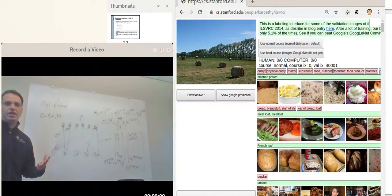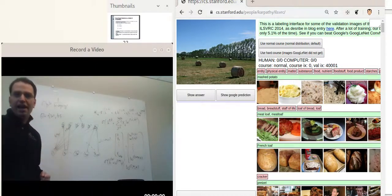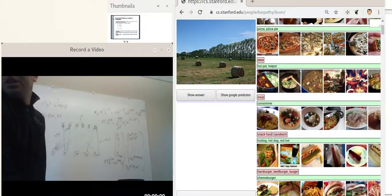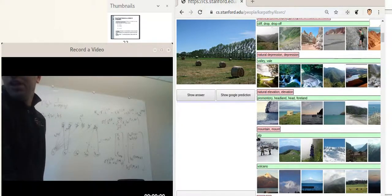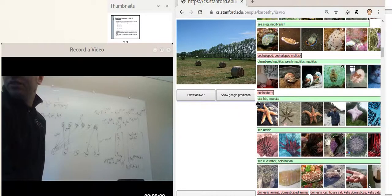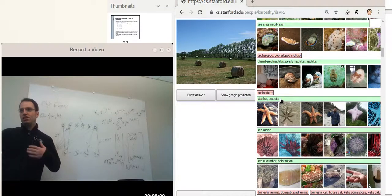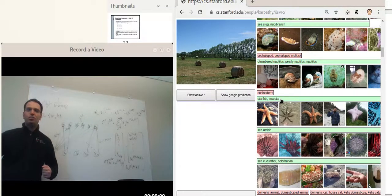Now I want to look at a particular network which was trained on a particular dataset. The dataset this network was trained on is ImageNet. In ImageNet, this is basically the training set, so you have object classes like Consomme, Alp, Volcano, Starfish, and so on. You have 1000 object classes in all in this dataset. What the network does is we put in an image and we want to get an output that says what kind of object is in this image.